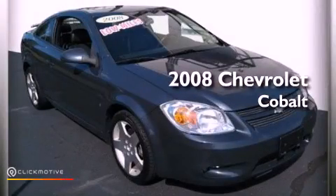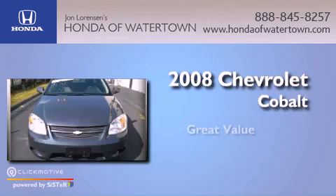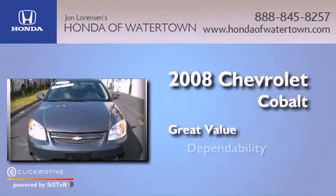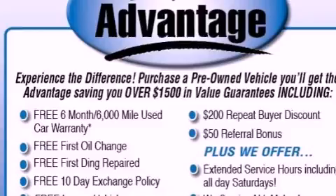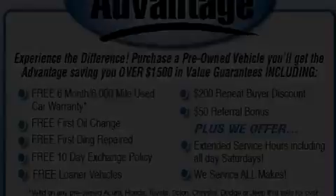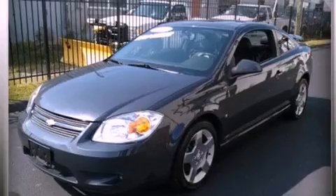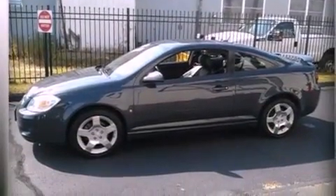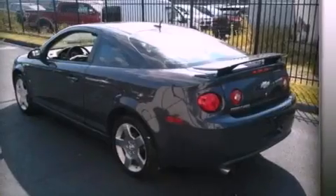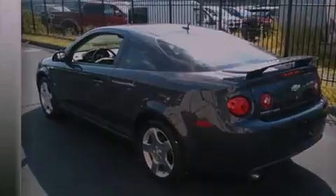This is a 2008 Chevrolet Cobalt. Its top features include traction control and stability control systems, a premium audio system, commercial-free satellite radio, aluminum wheels, and a tire pressure monitoring system.